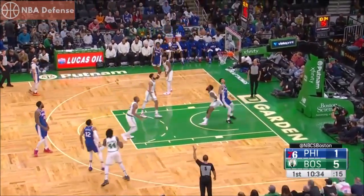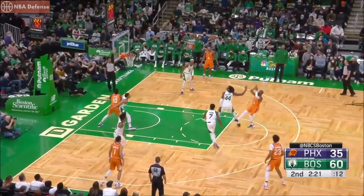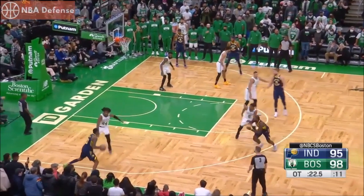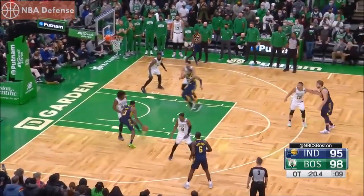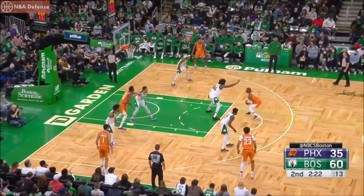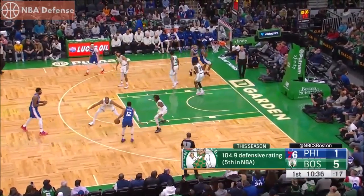Before we get to those eye-catching blocks, one of the most impressive things about Time Lord's defense is his ability to switch onto and contain elite players. The technique he has mastered to accomplish this is the cushion slide — a technique where you move backwards and laterally at the same time, trying to maintain a cushion on the attacker, sacrificing pressure for containment.